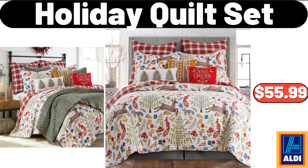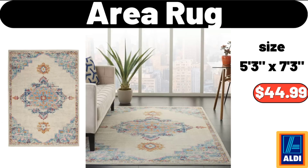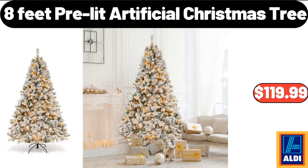Holiday Quilt Set, $55.99. Storage Ottoman Bench, $31.99. Area Rug, $44.99.